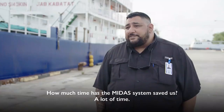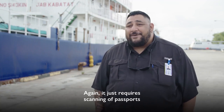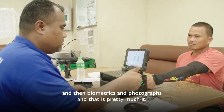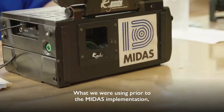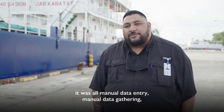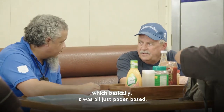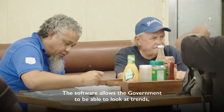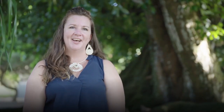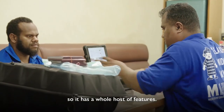The MIDAS system has saved us a lot of time. It just requires scanning of passports, biometrics, and photographs, and that's pretty much it. What we were using prior to the MIDAS implementation was all manual data entry and manual data gathering — basically all paper-based. The software also allows the government to look at trends, see why people are leaving, and how long they're going for. It has a whole host of features.